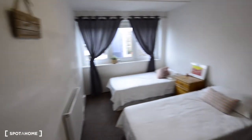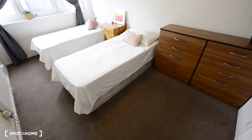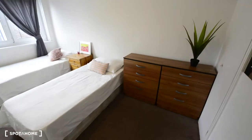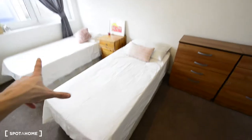Today I'm showing you room number three. As you can see, it's quite a spacious bedroom. We have two single beds, and almost everything here we have twice.